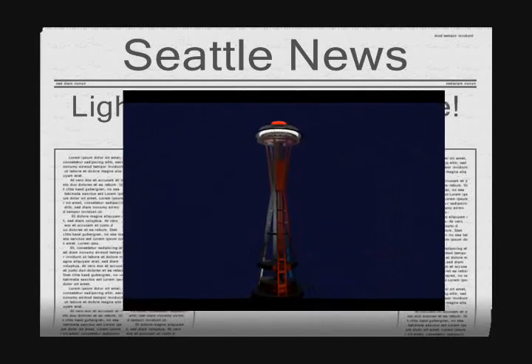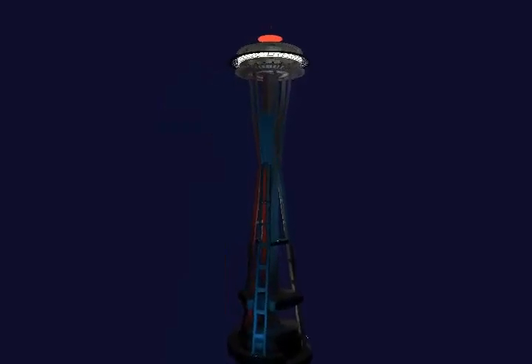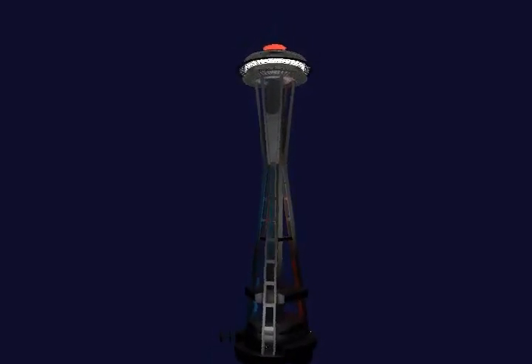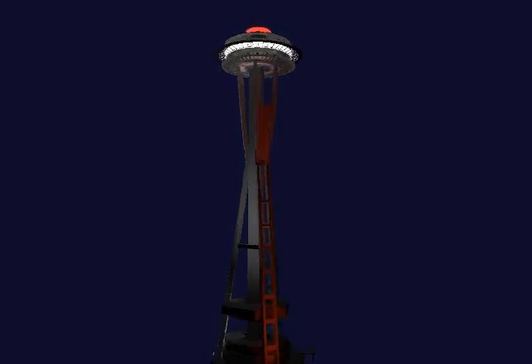In 1959, Edward E. Carlson, inspired by the Stuttgart Tower in Germany, was sketching his vision of a dominant central structure for the 1962 Seattle World's Fair on a placemat. Carlson penciled the shape that would become the internationally known symbol for Seattle, the Space Needle. His space-age image was to be the focus of the futuristic World's Fair in Seattle, whose theme would be the 21st century.